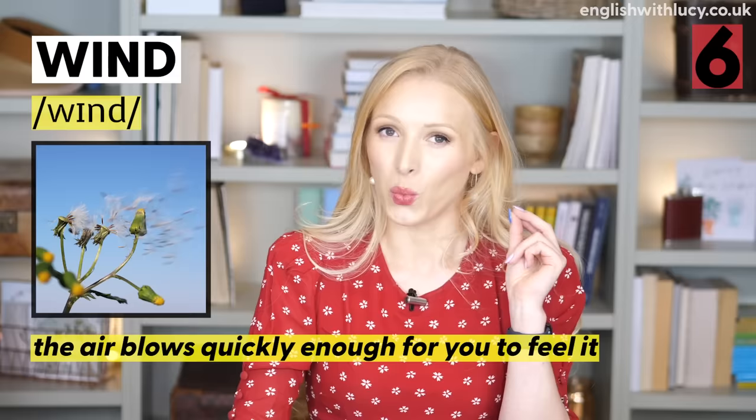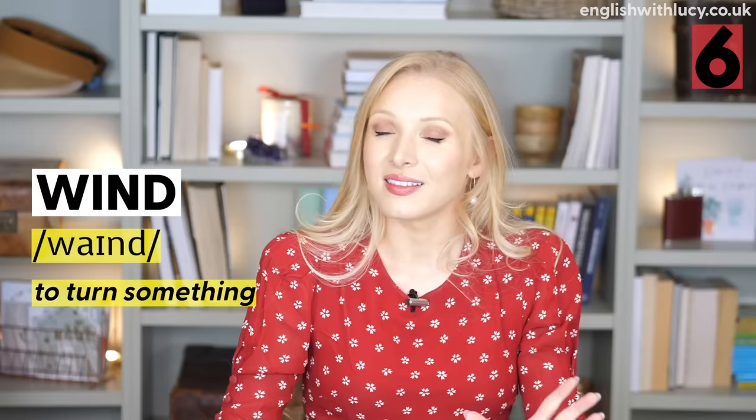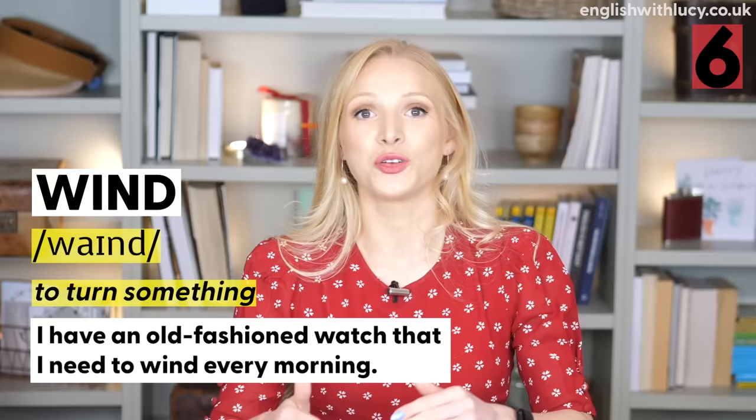Number six is wind and wind. Wind is the type of weather when air blows at you and you can feel it: 'The wind was really strong today.' The verb to wind means to turn something: 'I have an old-fashioned watch that I need to wind every morning' — I need to turn the knob, I need to wind it up.